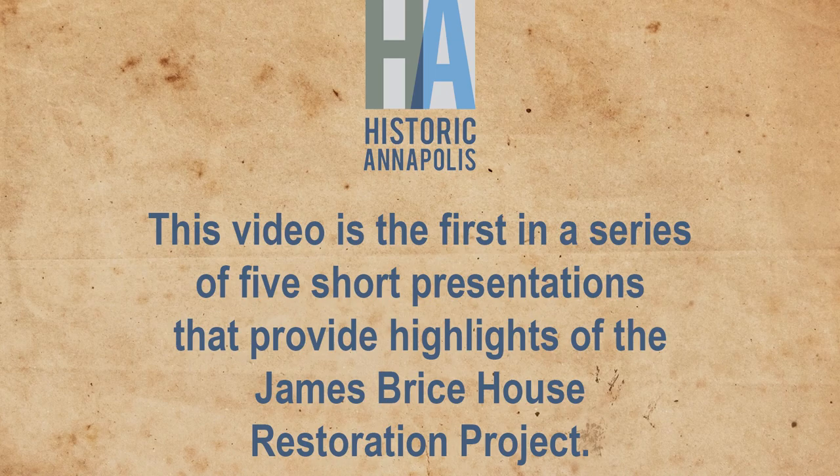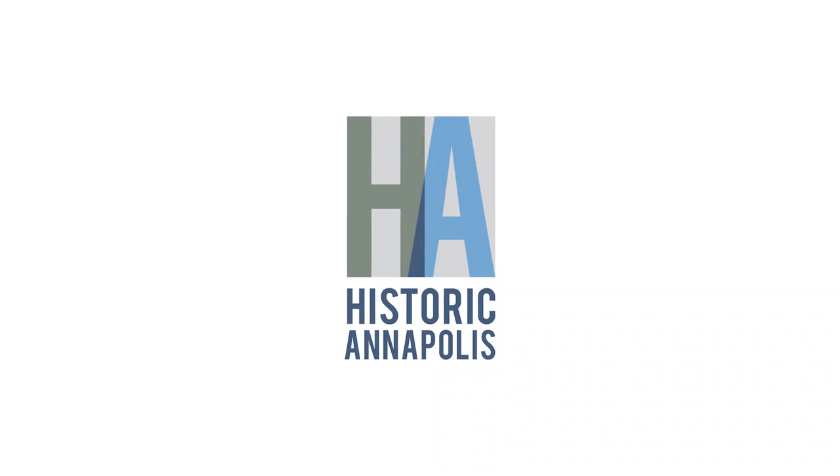This video is the first in a series of five short presentations that provide highlights of the James Bryce House Restoration Project.